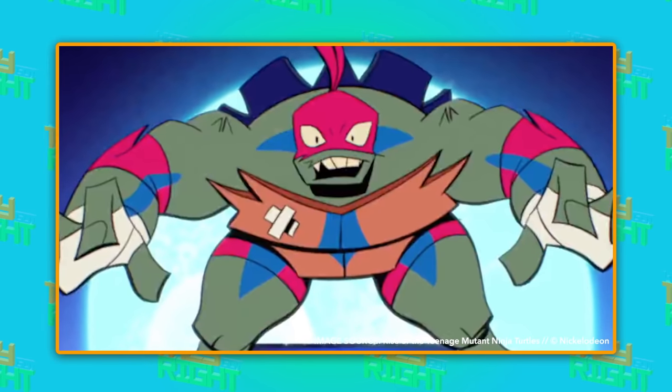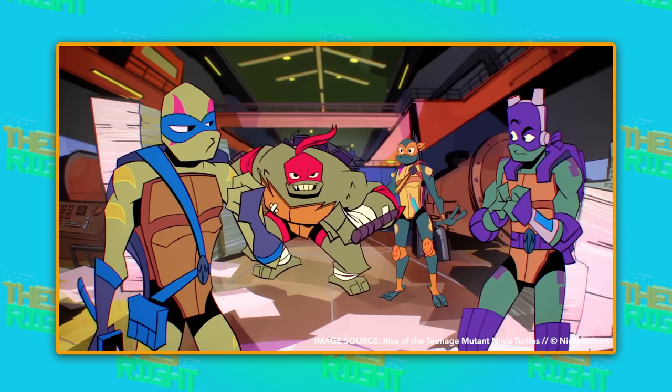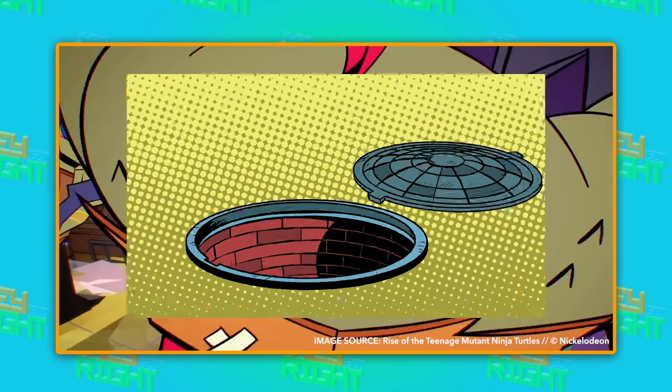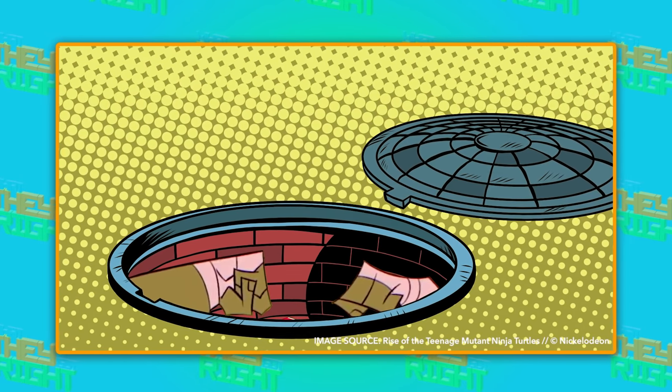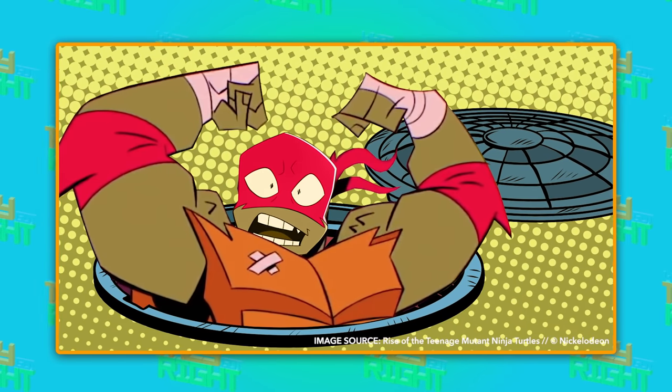Another huge first in turtle history is that the leader and oldest brother will no longer be Leonardo, but Raphael. And when I said oldest brother, I also meant the biggest brother. I, for one, can't wait to see how this new jumbo version of Raphael manages to fit through a sewer hole. In the new series, each turtle will be so unique, you'll never get them mixed up.